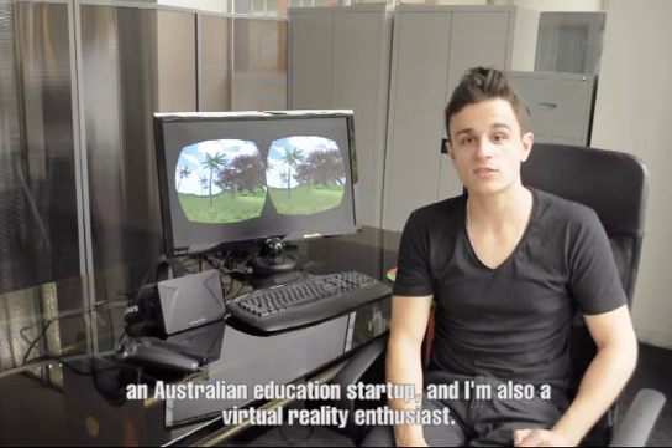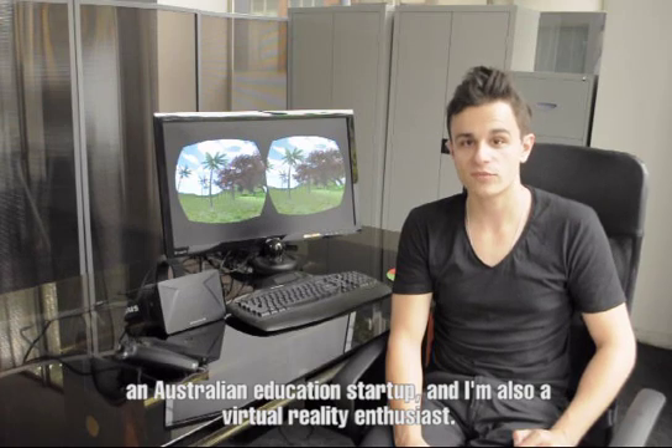Hi, I'm Chris Zaharia, CTO and co-founder of Zookool, an Australian educational startup, and I'm also a virtual reality enthusiast.